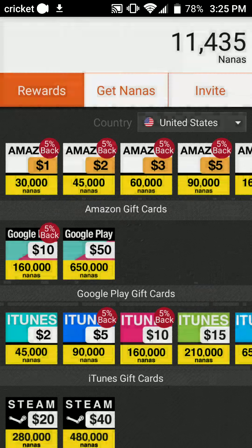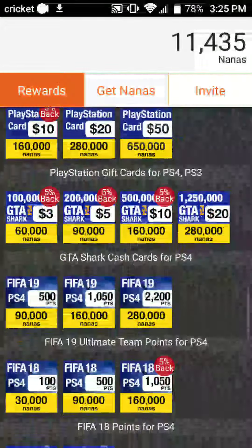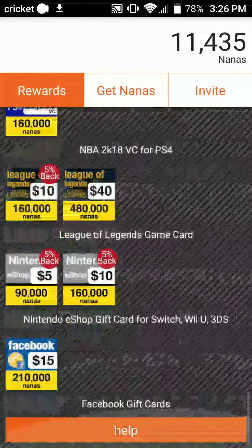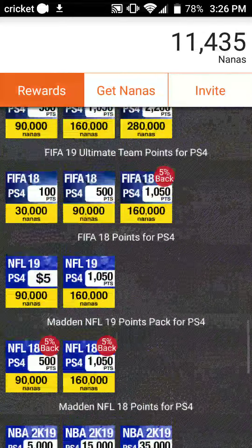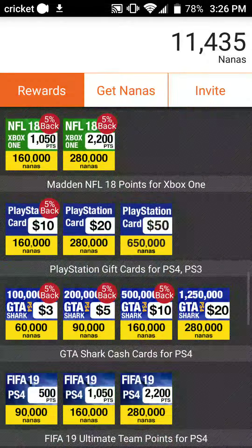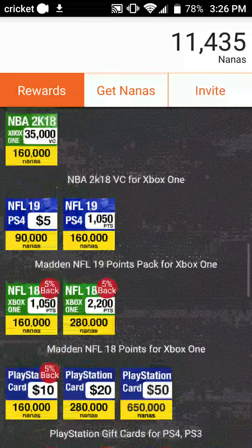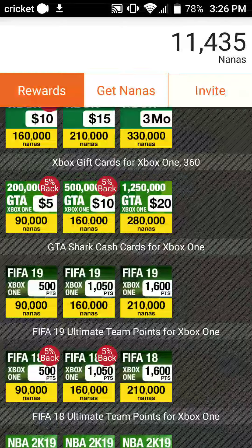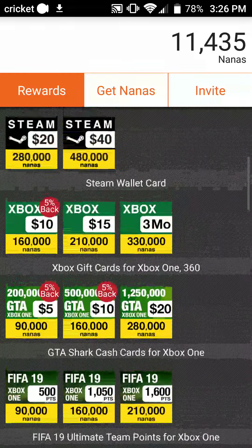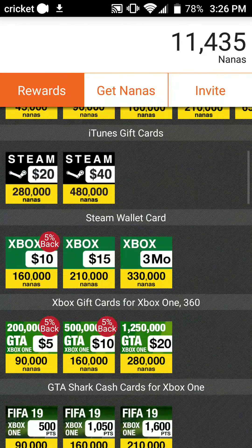You get 8,000 nanas automatically back whenever you actually purchase it. They have tons of stuff from Facebook, Nintendo, League of Legends, all the way through your PS4, as well as Grand Theft Auto on PS4. You can get a PlayStation card, an Xbox One card for NFL 18, NFL 19, NBA 2K18, NBA 2K19, FIFA 18 and 19, more Grand Theft Auto for Xbox, and a $10 Xbox card.